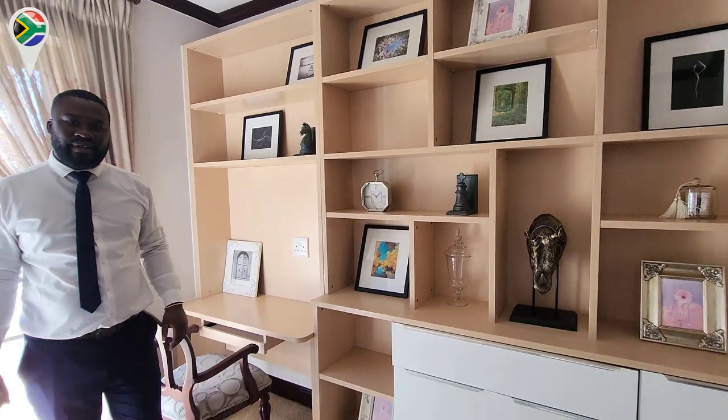This home works out very well for people that are working from home, or if you have a student who's studying, because it comes with this fitted standard working space. Incredible.